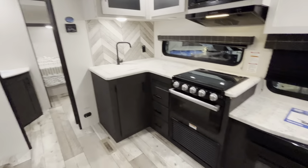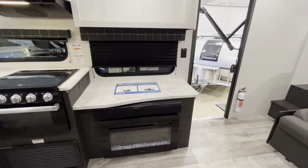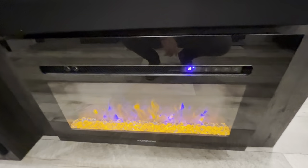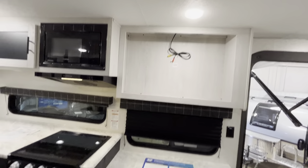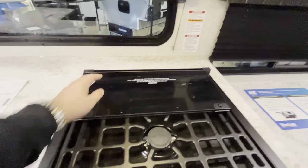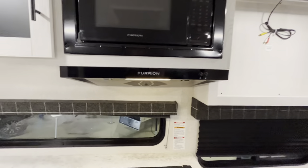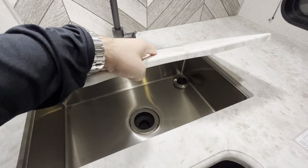Tons of counter space in the kitchen. You have a Furrion fireplace — that's going to be one of your heaters. You are going to have a propane furnace, but you'll also have this little fireplace with ambient lighting. You can turn that on and it does kick some heat, so when you're plugged in it'll warm your toes up. TV hookup, tons of counter space. You're going to have a three-burner Furrion cooktop and your oven. Up top is going to be your microwave, lots of storage up above. You have your high-rise faucet and a stainless steel sink.